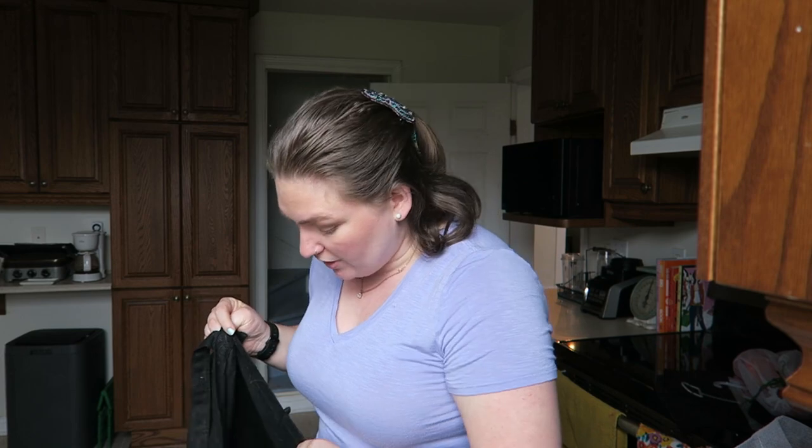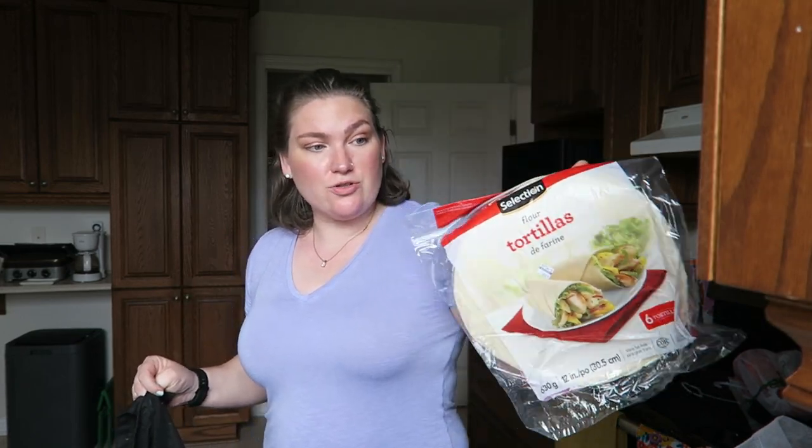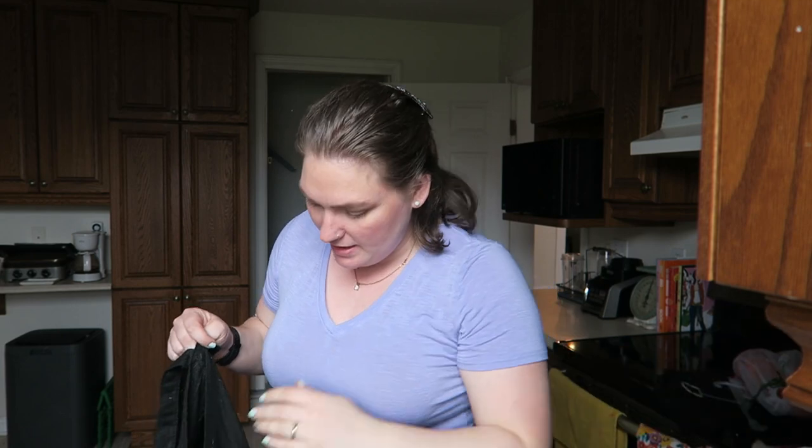Thai eats several eggs in his breakfast burritos. Speaking of breakfast burritos, I got extra large tortillas for him. I also get this bulk breakfast sausage — I don't particularly like it but he likes it, it's inexpensive, and it's in cardboard packaging.